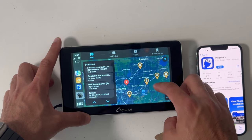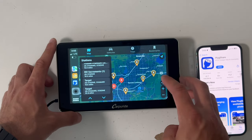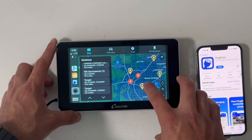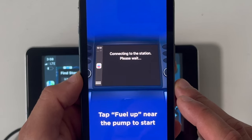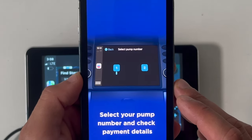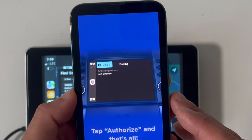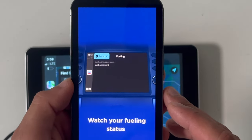If you have an EV, you'll get a lot of usage out of PlugShare, as it shows you every single EV charger available — including Tesla, Electrify America, EVgo, and more — all in one single app. Or if you drive a gasoline vehicle, the Chevron app actually allows you to pay at the gas pump right from your car without risking your credit card being stolen by a skimmer.